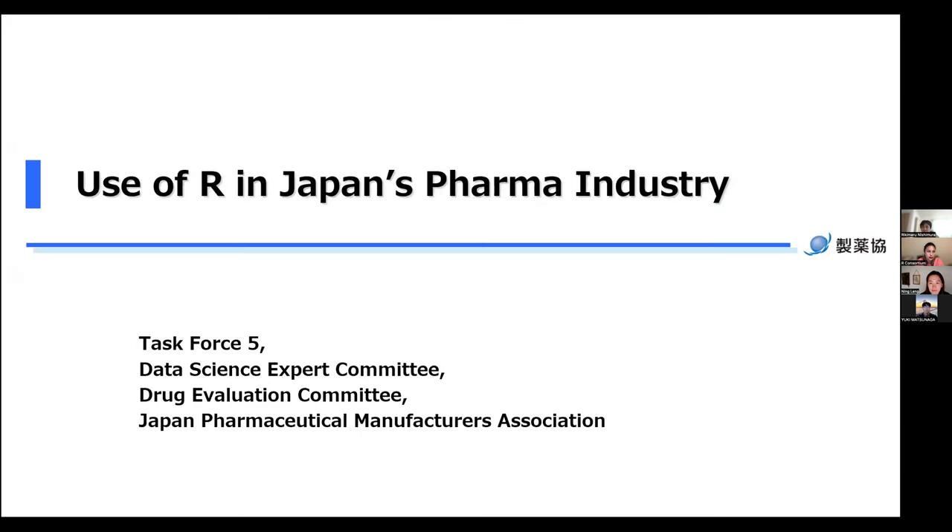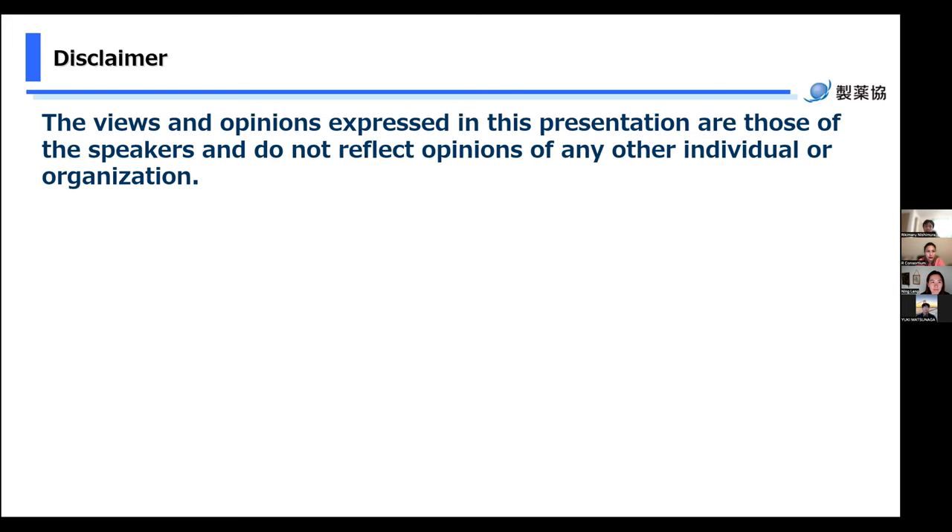Thank you for your introduction. Let's start. First of all, we would like to thank the R Consortium for giving us the opportunity to introduce our activity. We are members of the open source software task force in Japan Pharmaceutical Manufacturers Association, JPMA. Today we introduce the use of R in Japan's pharma industry. This is a disclaimer: the views and opinions expressed in this presentation are those of the speakers and do not reflect opinions of any other individual or organizations.